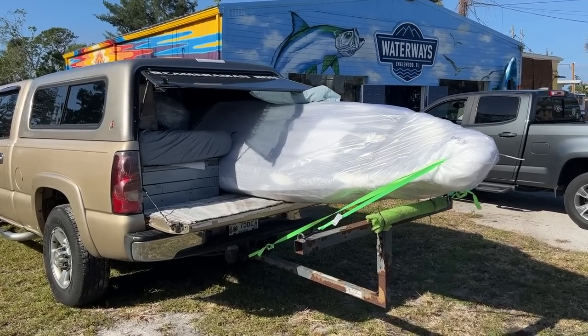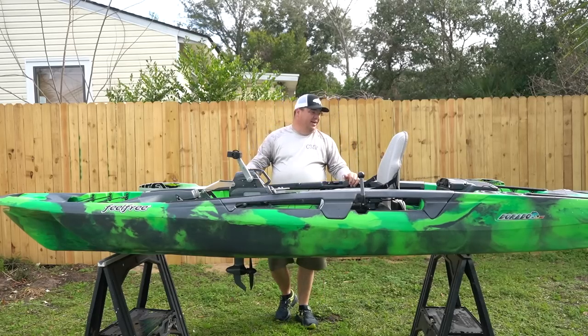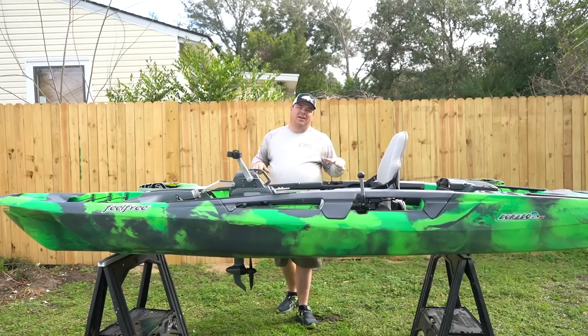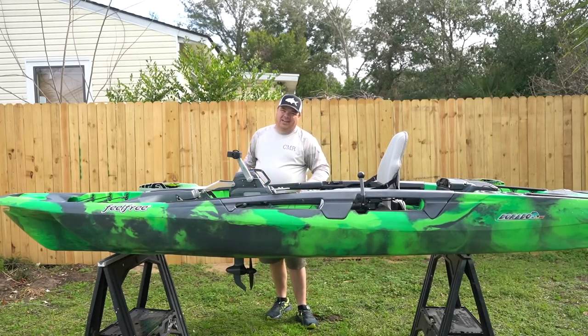Alright y'all, we have made it back to Pensacola with the new rig for the 2023 fishing season from Feel Free Kayaks. This is the Dorado 125. Before we get into an in-depth review, I took it out on the water as soon as I got home - didn't waste any time, went straight out and put a line in the water.